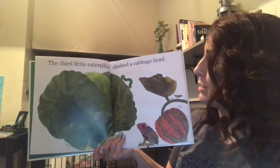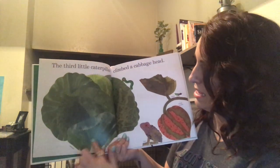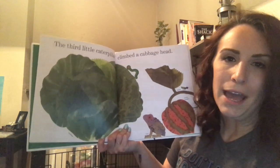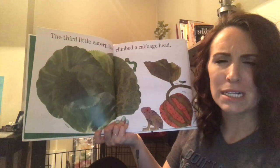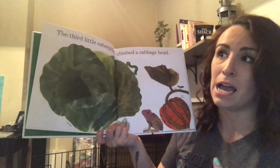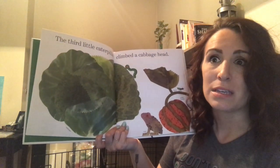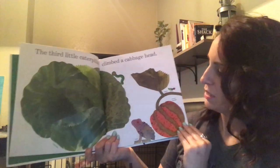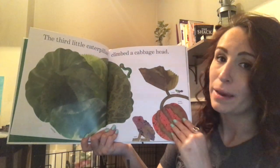The third little caterpillar climbed a cabbage head. A cabbage head is a type of leafy vegetable. So if you were a caterpillar, what kind of vegetable would you like to climb? Why would you want to climb that vegetable? I think I would like to climb a cucumber — I love cucumbers, and I love cucumbers that turn into pickles. Those are some of my favorite foods. They also have squash right here. Squash is really good too. I might climb up a squash.